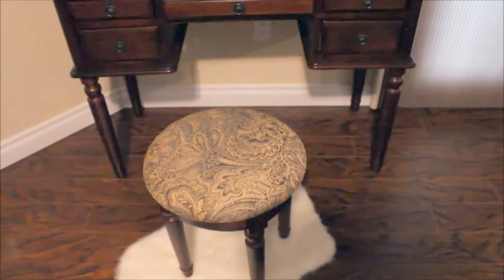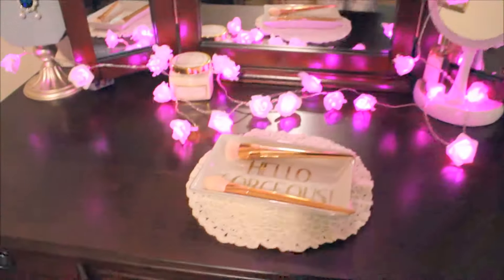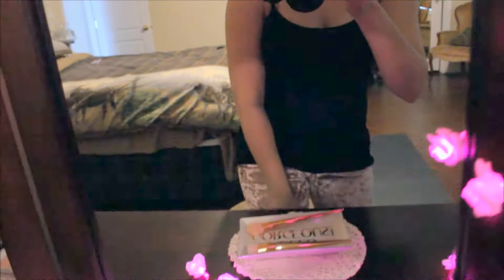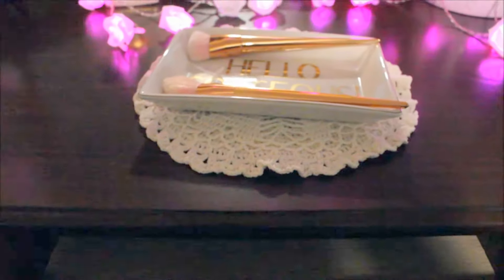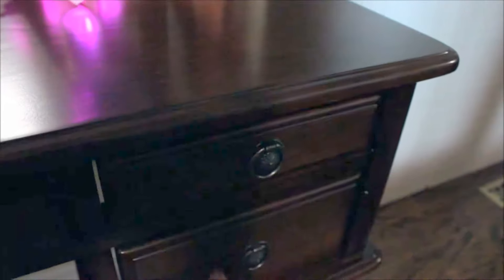So yeah, this is it — it's a nice dark color. My fiancé lined the drawers for me, so he put some lining in there just so that when I put my makeup in, it's not going to mark it up or anything.